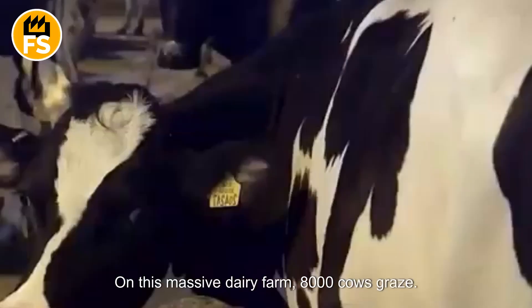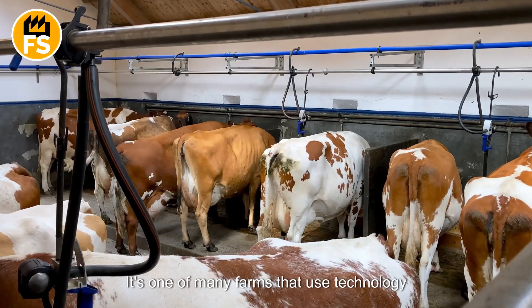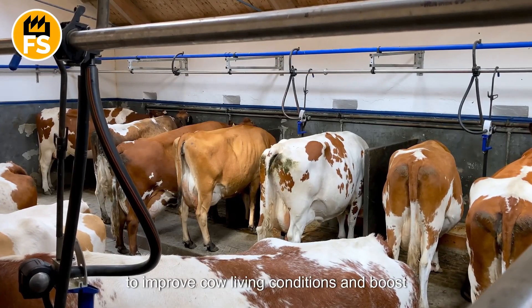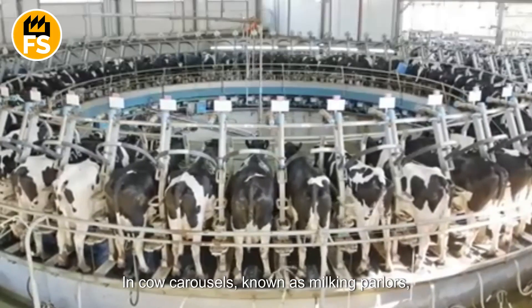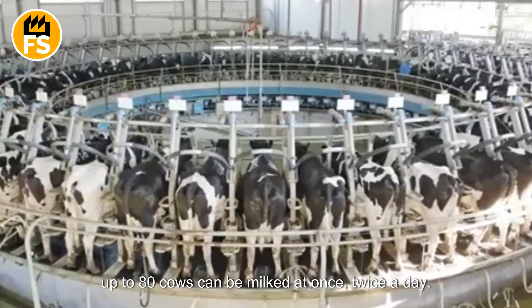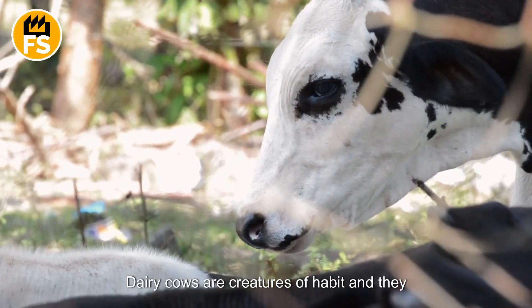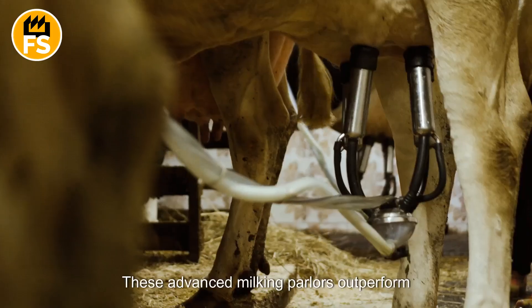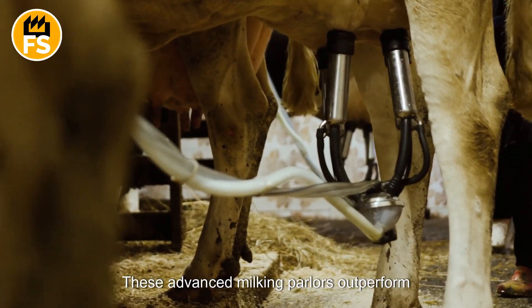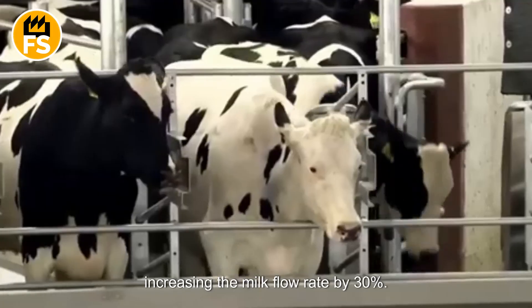On this massive dairy farm, 8,000 cows graze. It's one of many farms that use technology to improve cow living conditions and boost productivity. In cow carousels known as milking parlors, up to 80 cows can be milked at once, twice a day. Dairy cows are creatures of habit and enjoy sticking to a routine, which makes the milking process smoother. These advanced milking parlors outperform traditional machines, increasing the milk flow rate by 30 percent.